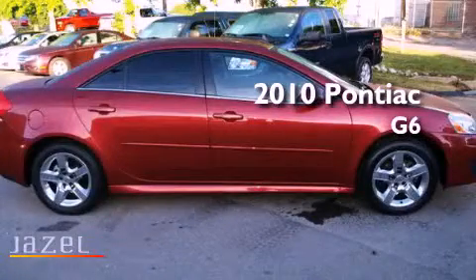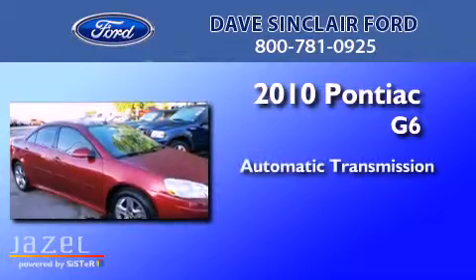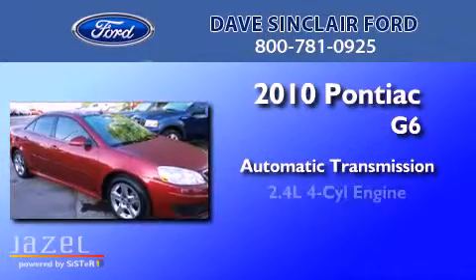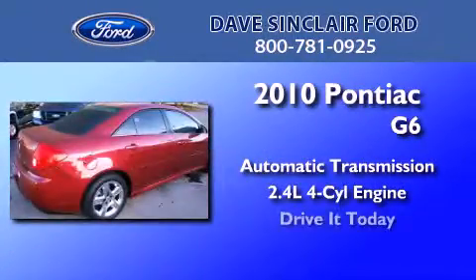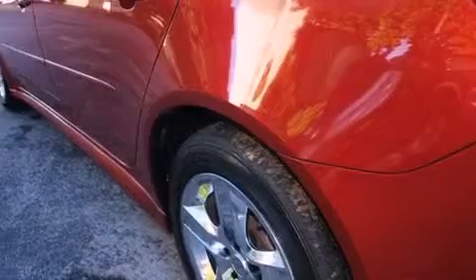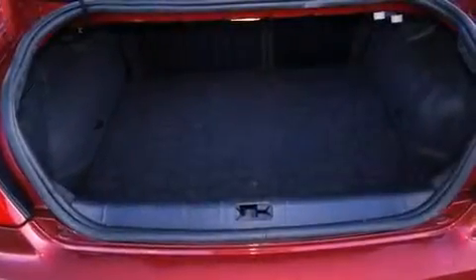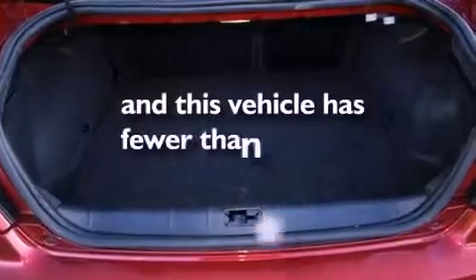This is a 2010 Pontiac G6. This car has an automatic transmission and a four cylinder engine. Features include traction control and stability control systems, performance tires, side impact airbags, and this vehicle has less than 40,000 miles.